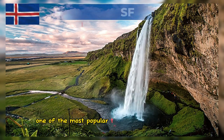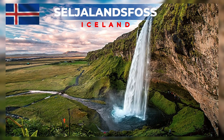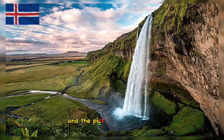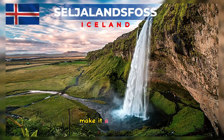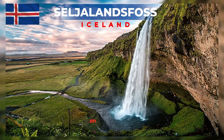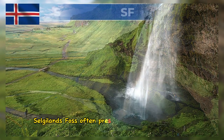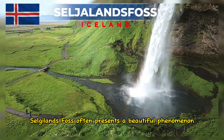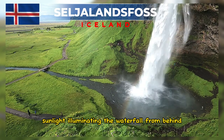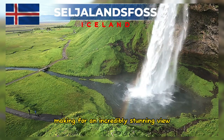Seljalandsfoss is one of the most popular tourist destinations in Iceland. The unique back access to the waterfall, the surrounding natural panorama, and the picturesque waterfall itself make it a sought-after spot for photographers and tourists. On clear weather days during sunrise or sunset, sunlight illuminating the waterfall from behind can create rainbows around the waterfall, making for an incredibly stunning view.